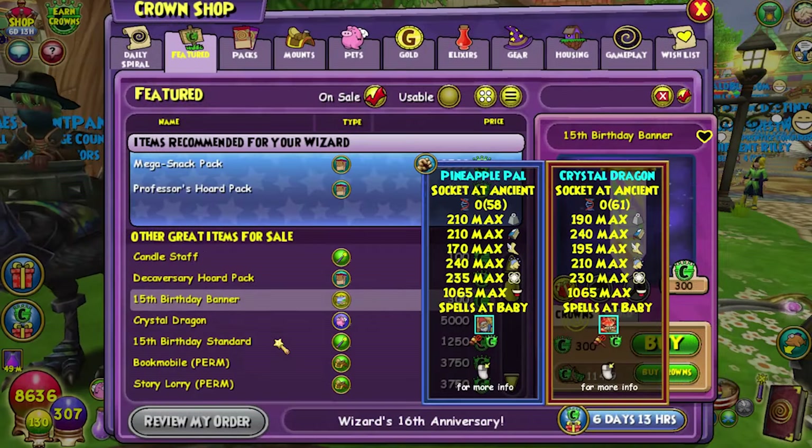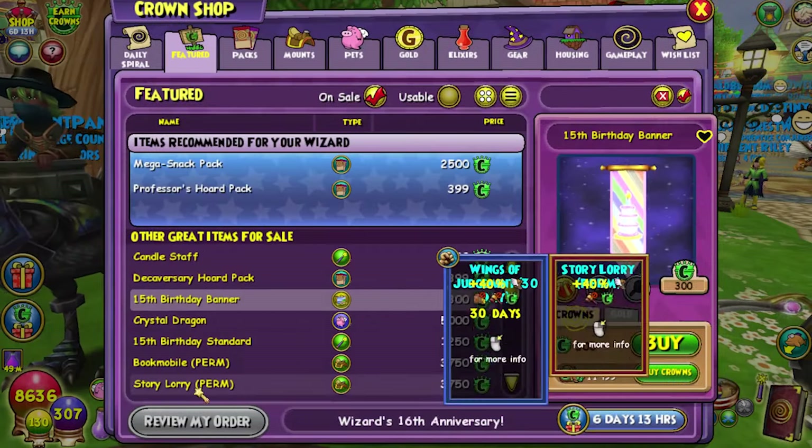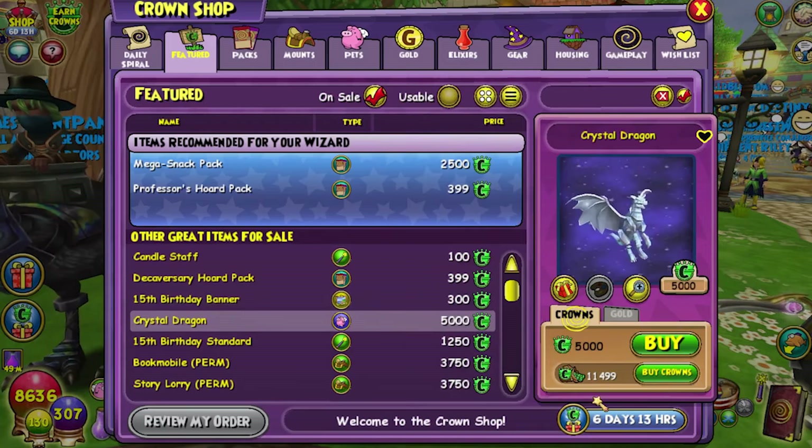Deckiversary horde pack — oh yes. It has the vortex mounts, decade dragon, and the really cool commemoration outfits. I wish they showed you more of them — all they show is the hat. And then they brought back the 15th birthday banner. Okay, maybe they just haven't shown us what's out just yet for this year.